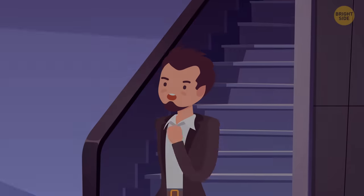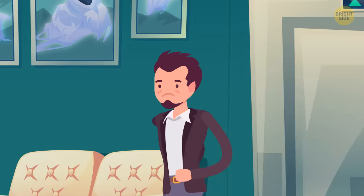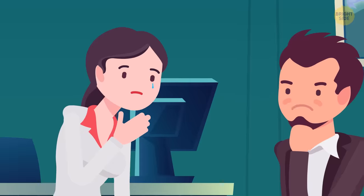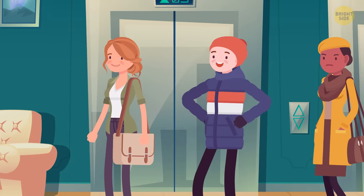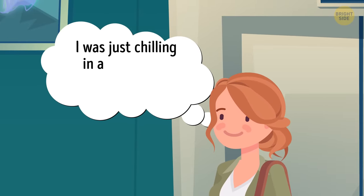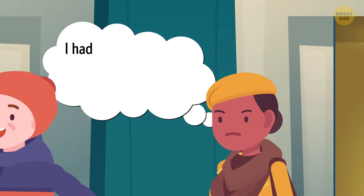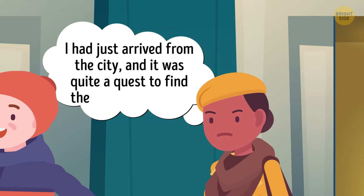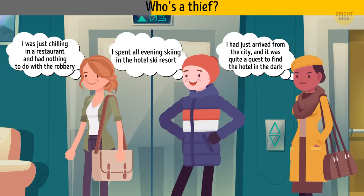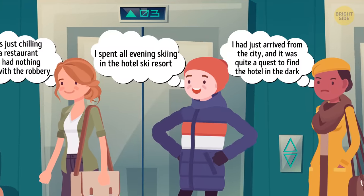There's a power outage throughout the hotel. About an hour later, at 10pm, the local mechanics finish repairs and turn the lights back on. James faces a guest named Nancy, who is crying because someone stole all her money and gadgets. James finds three suspects and asks what they were doing in the last hour. Kim was chilling in the restaurant. Alex spent the evening skiing at the hotel ski resort. Robin had just arrived from the city in the dark. Who's the thief? Alex — how would he ski in total darkness?